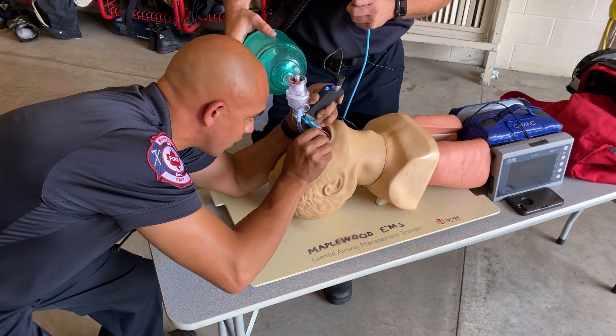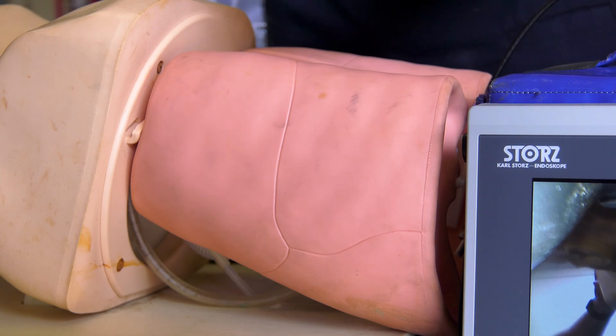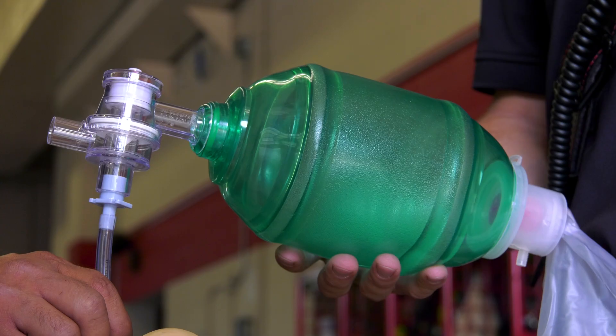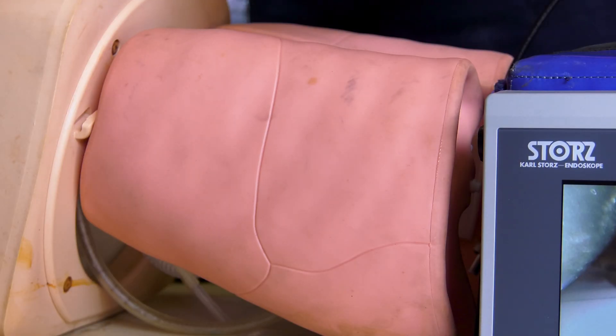Once we have the airway secured, we're able to take out the camera and ventilate the patient effectively. As you can see, the lungs are now able to expand. We're slowly giving them breaths every six seconds, making sure we're getting good chest rise, knowing that we're giving good ventilation.